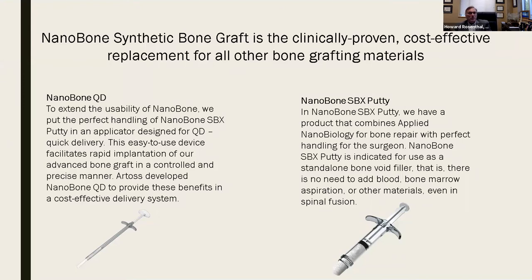This is a clinically proven, cost-effective replacement for other bone grafting materials, having been on the market for several years. We can use mini approaches: I use the QD — the quick delivery device — which is essentially a fat syringe with a plunger to extend the usability of the nanobone. These come in 5 cc or 10 cc syringes. The putty technique uses a larger syringe which you can mix on the back table and put in by hand or inject directly into larger areas.